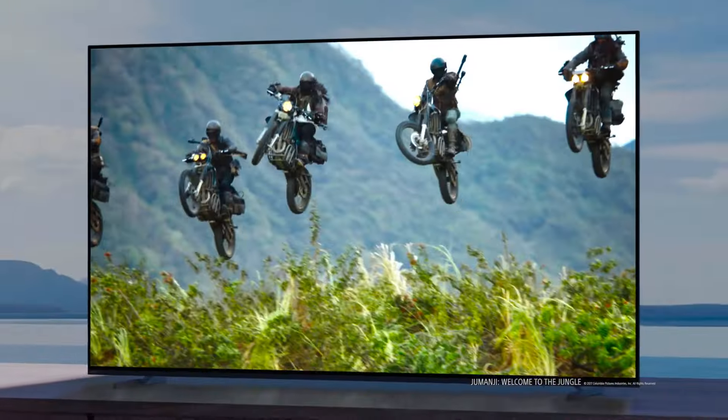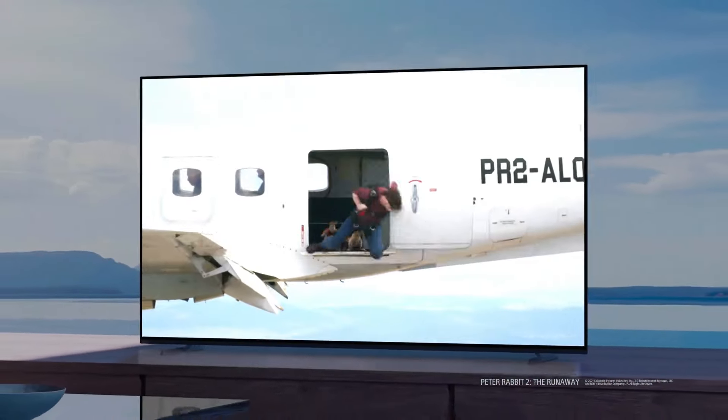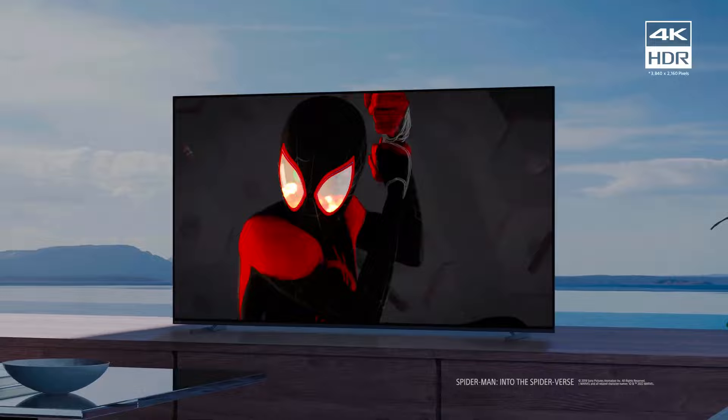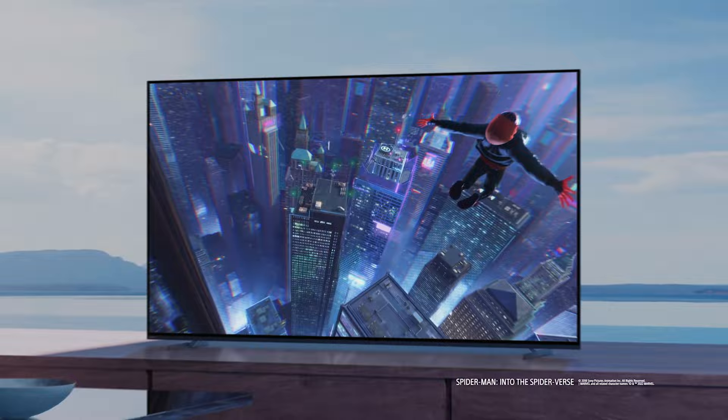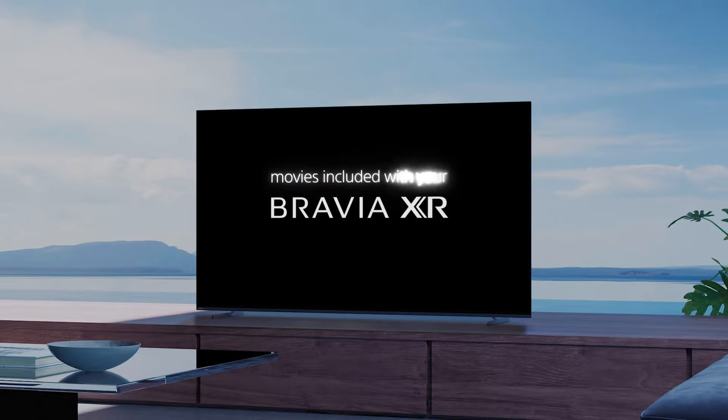With the Sony Bravia XR A95L, you're not merely purchasing a TV. You're investing in a masterpiece that redefines what premium means in the realm of home entertainment. If you have the means to acquire this beast, you won't be disappointed.